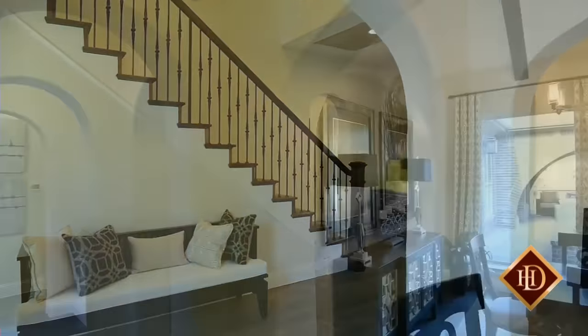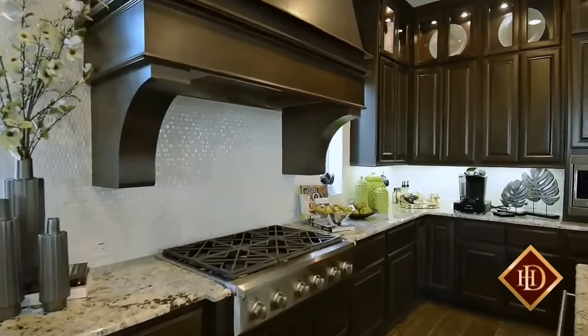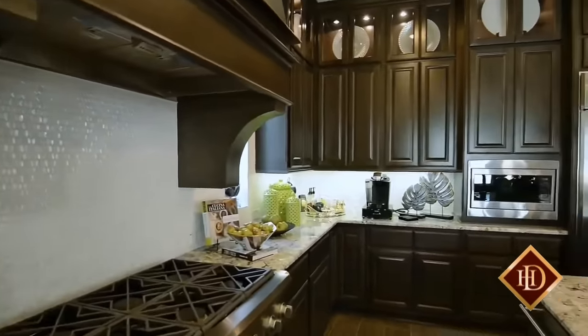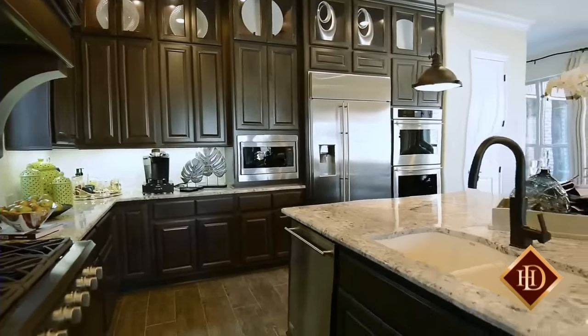The gourmet kitchen will undoubtedly please your household chef, boasting rich wood cabinetry, six burner gas cooktop, double ovens, stainless steel appliances, sleek tile backsplash and exquisite granite countertops. The large center island provides additional space for seating or acts as the perfect buffet style serving space during informal gatherings.